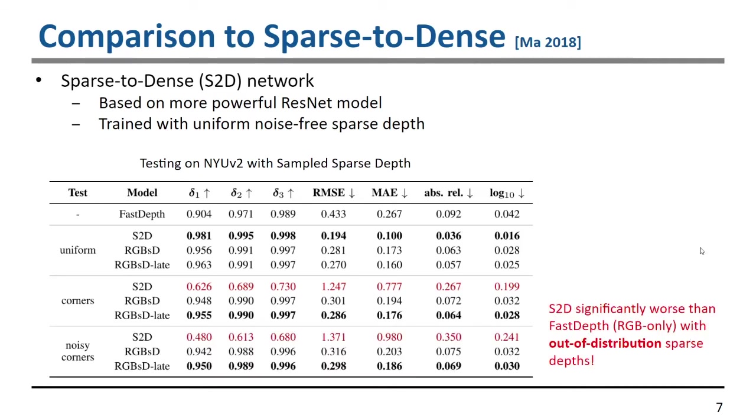Finally, with both noisy depths and corner extraction, there is a clear disadvantage to using the existing method. This makes sense because it is being tested out of its training distribution, while our method is able to robustly handle all these different variations in sparse depth inputs.